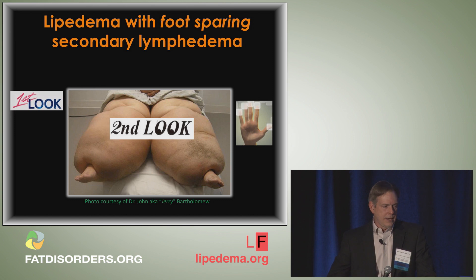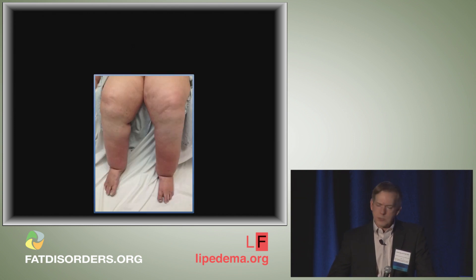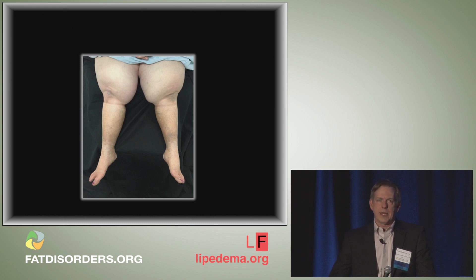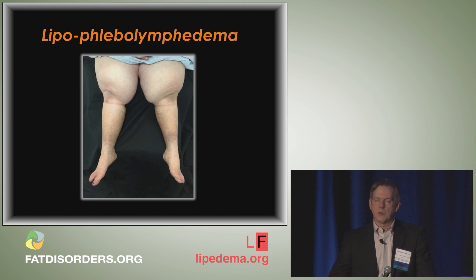Here is a patient with a classic ankle cutoff sign and some mild dorsal foot swelling consistent with lymphedema. The discoloration in their legs is stasis pigment — not lipoedema pigment. This is a great example of lipoedema with secondary flebolymphedema. Another example shows lipoedema in a type 2 phenotype — hips to knees, the jodhpur distribution — with discoloration in the calves representing stasis hyperpigmentation, making this another example of lipoflebolymphedema with a type 2 phenotype.